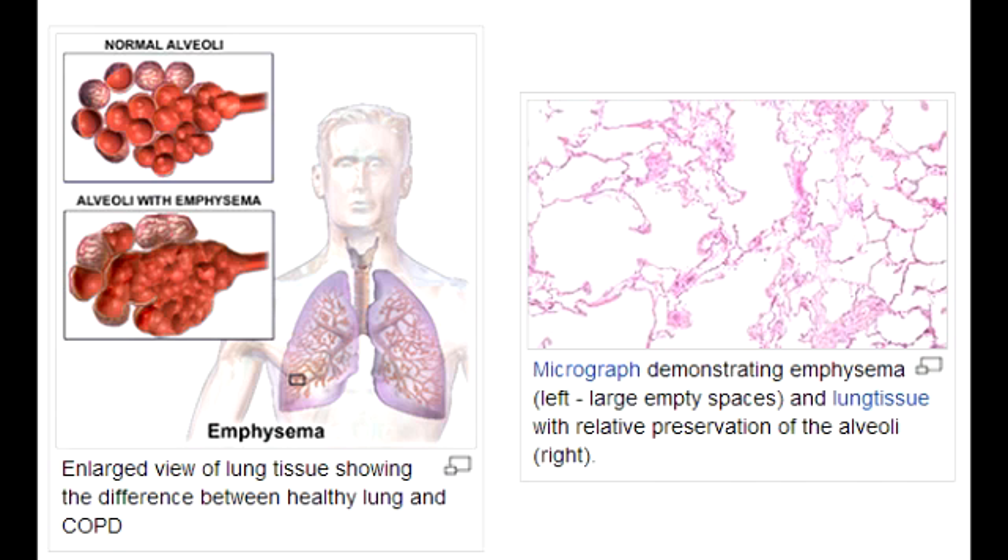What is centriacinar emphysema associated with? Centriacinar emphysema is associated with smoking.